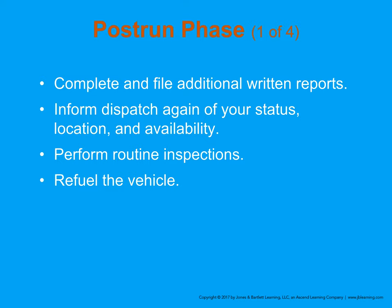Refuel when needed. The rule of thumb for most agencies — both private and public — is that the vehicle never goes below three-quarters full. If you're hitting the three-quarter mark, you need to get fuel.